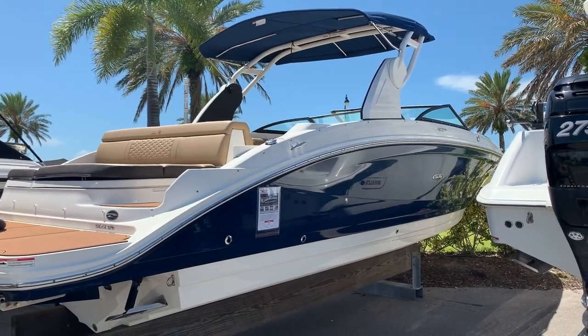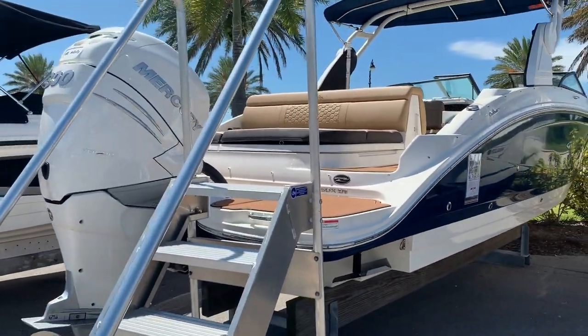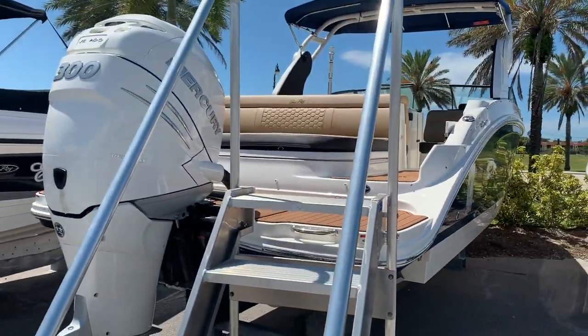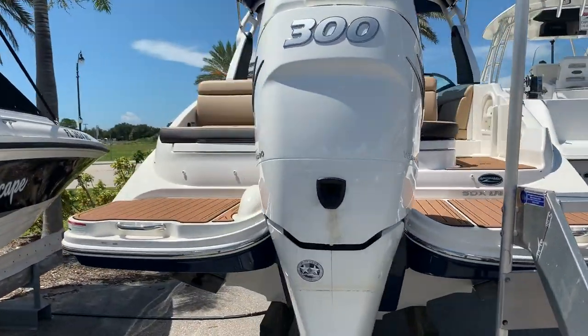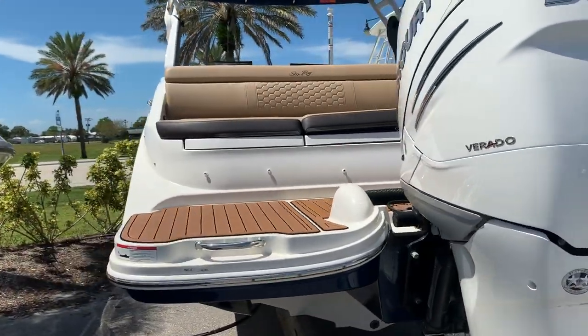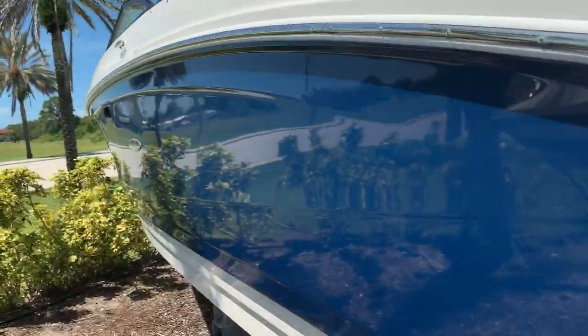Hi, this is Jeremy Bradshaw from MarineMax in Venice. This is one of my new listings — a 2018 Sea Ray 270 SDX. This particular boat was purchased here at MarineMax in Venice and stored inside from new. We'll go over the boat and point out some of the options on this particular one.